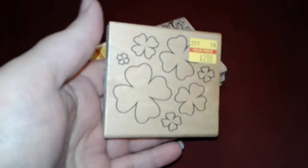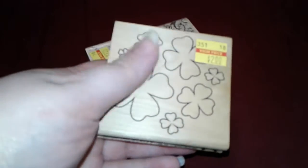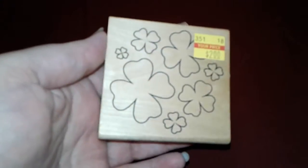I went and looked again at the stamps, and I didn't have anything for St. Patrick's Day, so I got this for $2. I have ribbon but I don't have any stamps or anything, so I got that.